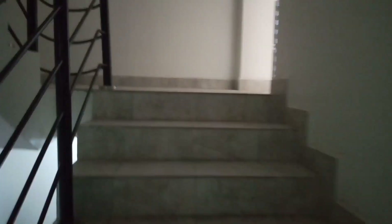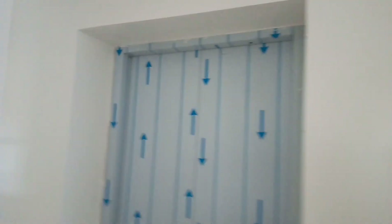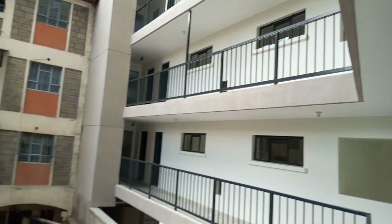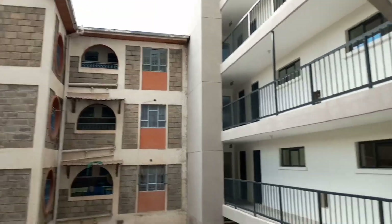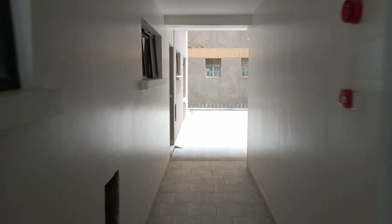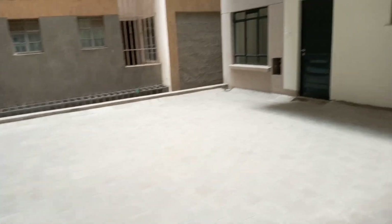So guys, this is the first floor. Every floor here has an exit — that is the stairs, and this is the lift. Back here there are houses, houses, houses. Look at your neighbor! So house number one — let's see it, it is here.